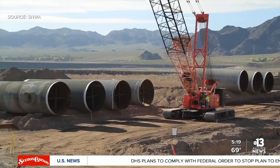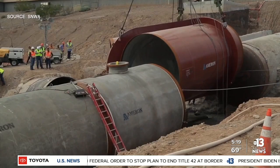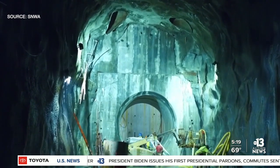This is video of the construction of the system. It's called the low lake level pumping station. This system cost hundreds of millions of dollars to build, and it will also be able to deliver up to 900 million gallons a day to the Water Authority facilities.